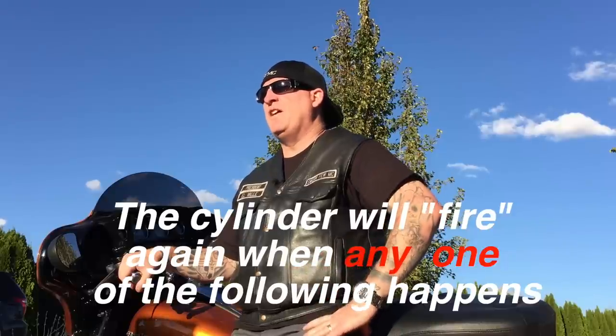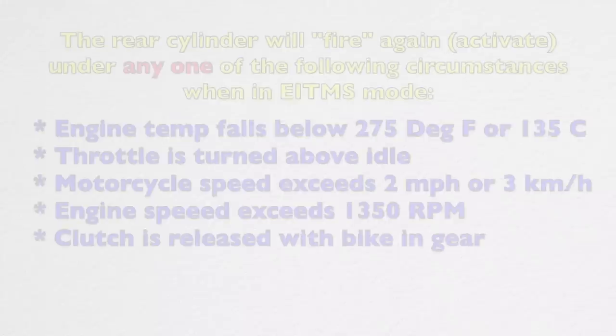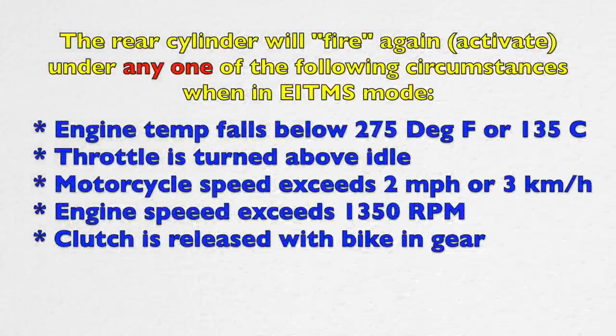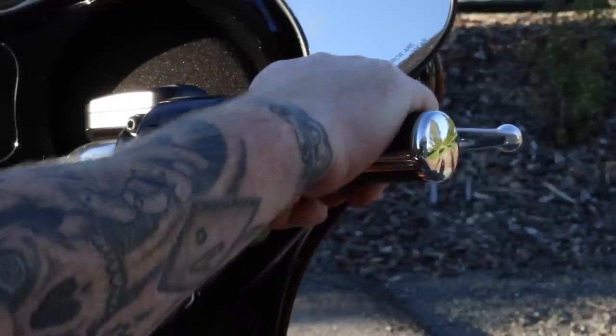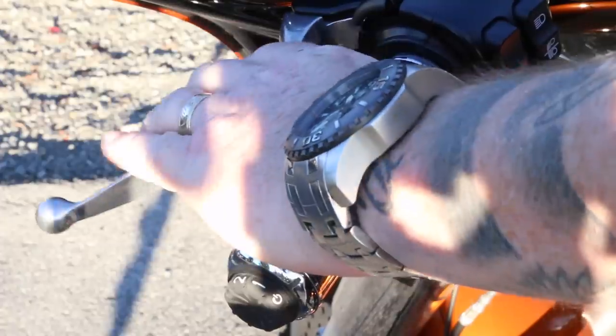On the opposite side, the EITMS will disable and the rear cylinder will fire again under any of the following conditions: your engine temperature falls below 275 degrees Fahrenheit or 135 degrees Celsius; your throttle is above idle — so as soon as you give it a little gas, it's going to disable; the vehicle speed exceeds 2 miles per hour or 3 kilometers per hour; and the clutch is released with the vehicle in gear. Any of those conditions are met and the rear cylinder fires back on — you're good to go.